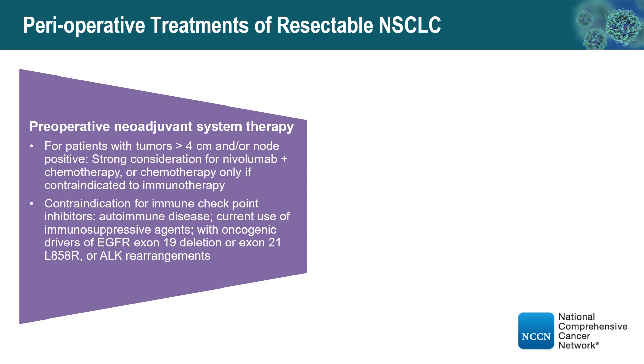Contraindications to immunotherapy include autoimmune disease, current use of immunosuppressive agents, and the presence of oncogenic drivers — EGFR mutation or ALK rearrangements. So in order to know whether to add immunotherapy preoperatively, we need to know the EGFR and ALK status.